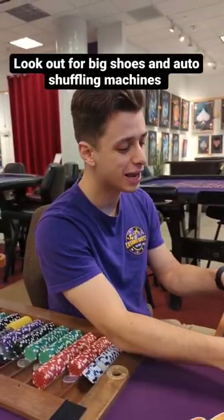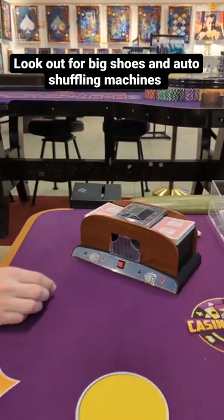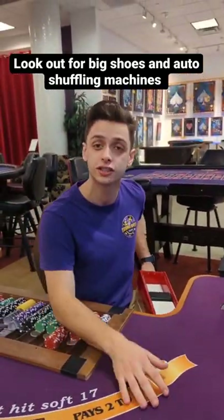Try to avoid any tables that have more than 6 decks in their shoe. This is an 8-deck shoe, so you don't want to play on that table, as well as any table that has an automatic card shuffler. The cards come out completely random and it decreases your chances of making money.